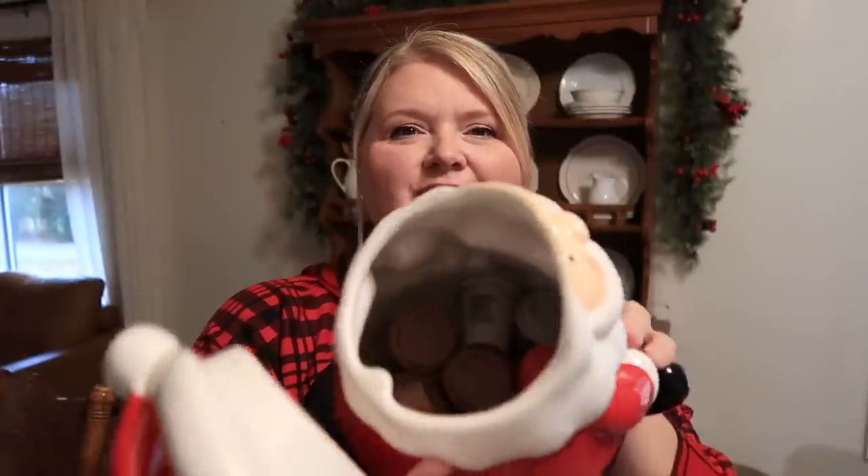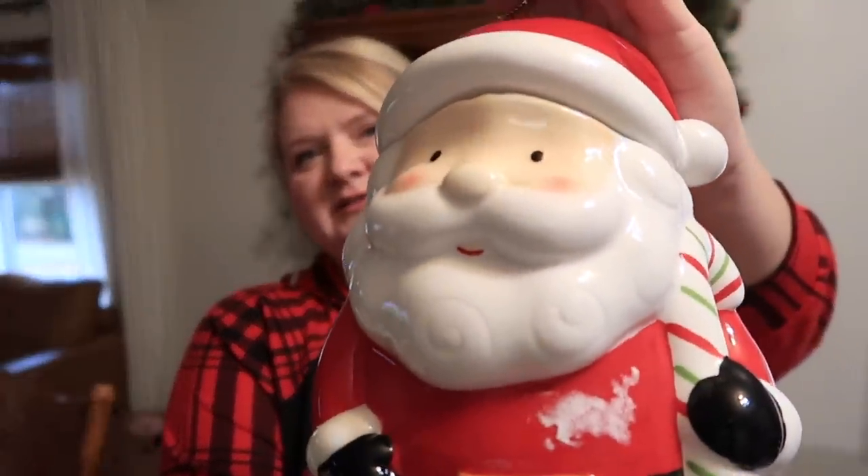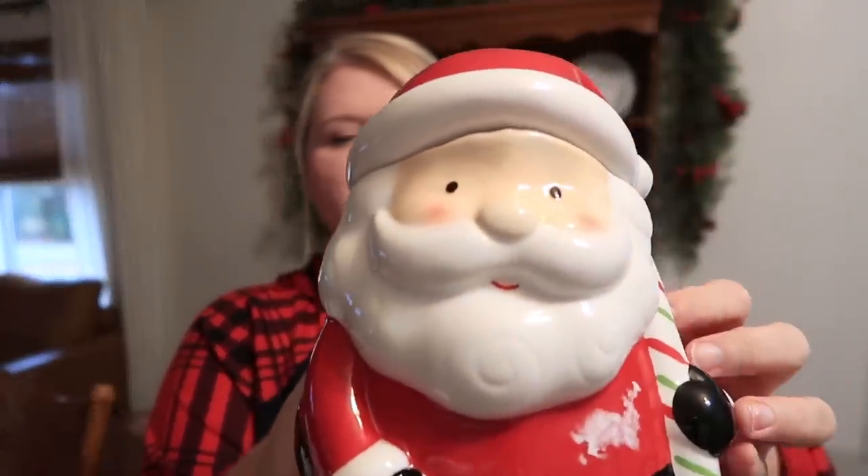Before we get started, I want to show you a couple of things I picked up while thrifting that weren't in my Christmas thrift haul. The first is this sweet little chubby Santa Claus cookie jar — he's so cute! He's got a little candy cane in his hand, and his hat lifts off. I currently have my little instant coffee pods stored in there. The tag says it was originally from Hobby Lobby for $30, and I picked him up for six dollars at the thrift store.